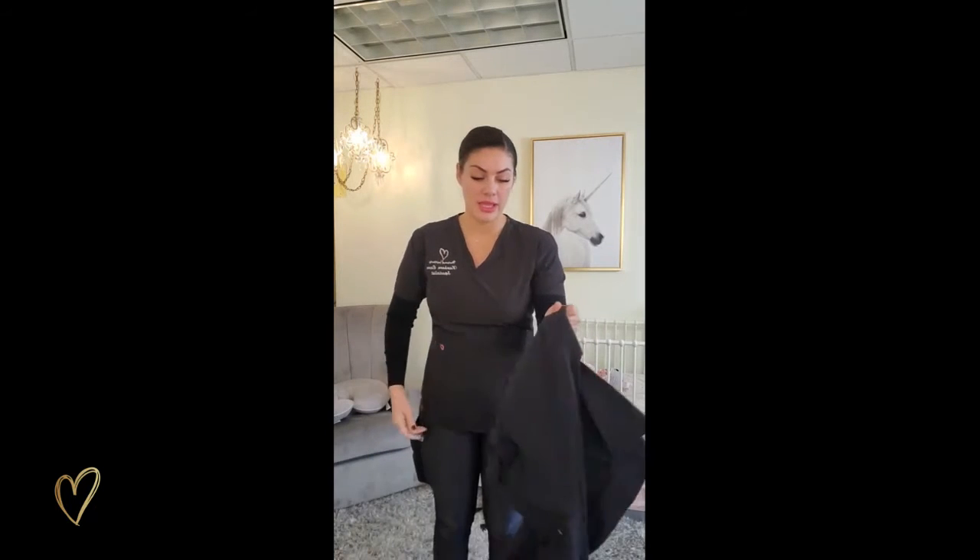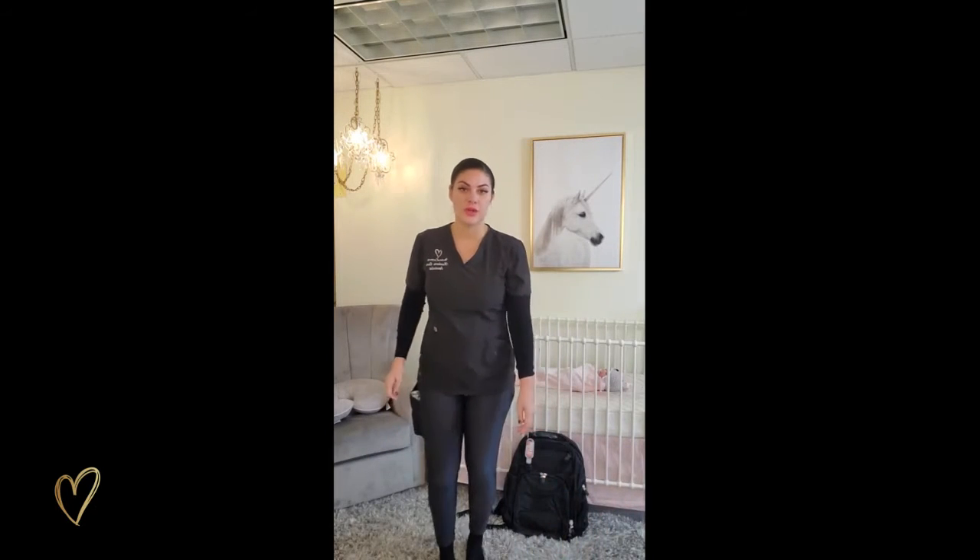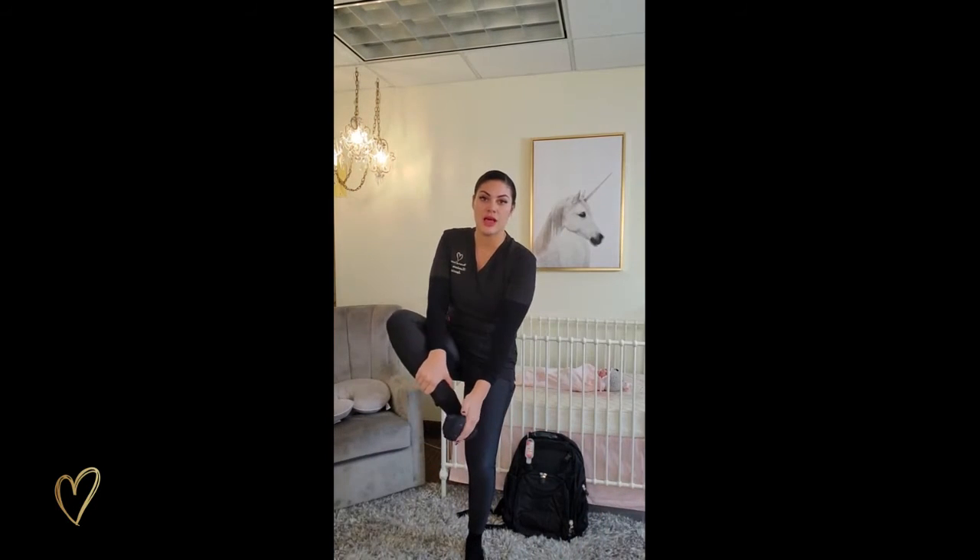Another thing that I do for my night shift is wear grippy socks. A lot of the houses that we're going into have tile or hardwood floors, and you never want to slip, so these have little grips at the bottom of them.